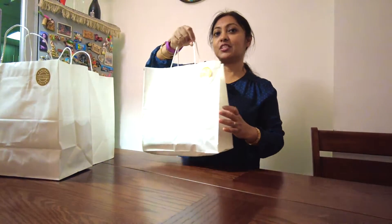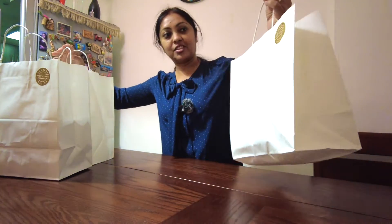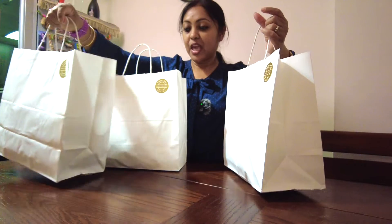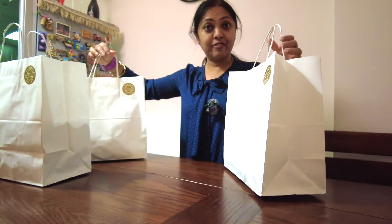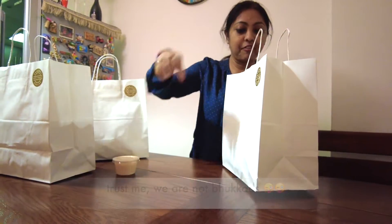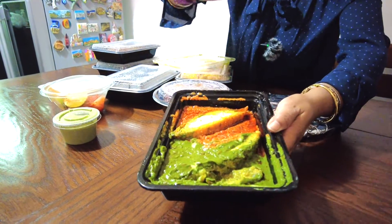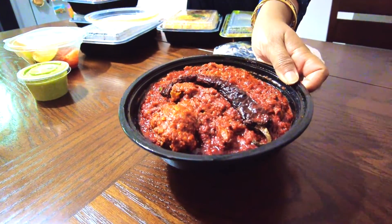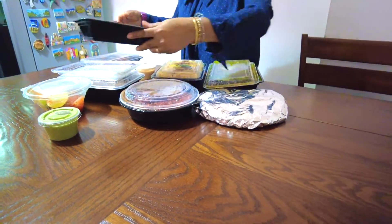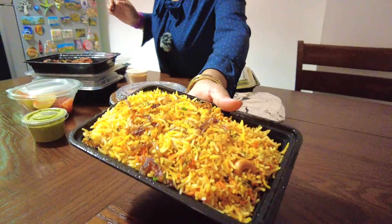After having a delicious, scrumptious lunch, we got some more with us - we got these takeaway packets. So three of them, let me show you what we got. We are going to have them for dinner. So we have Nargisi Kofta, Laal Maas, Kakori Kebab, Tandoori Chicken, and two packets of Awadhi Murgh Biryani.